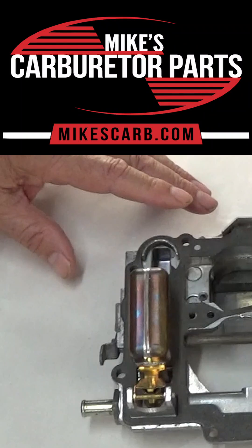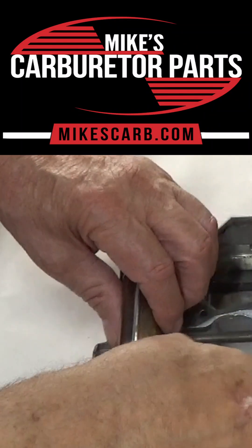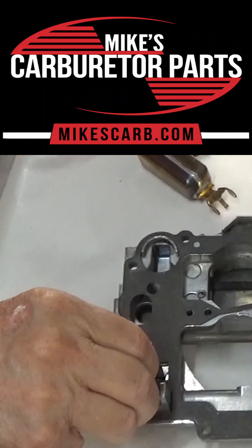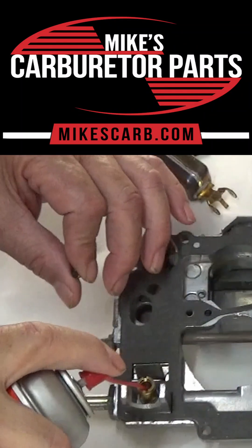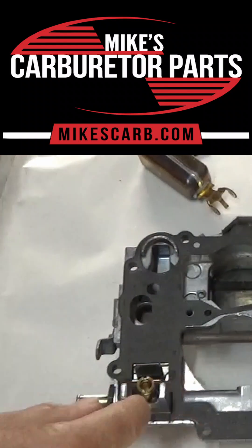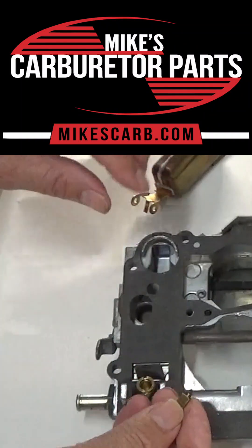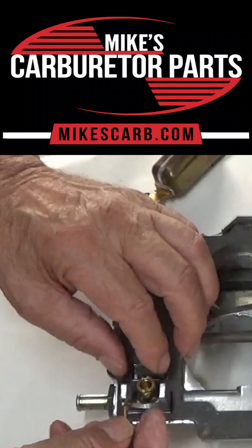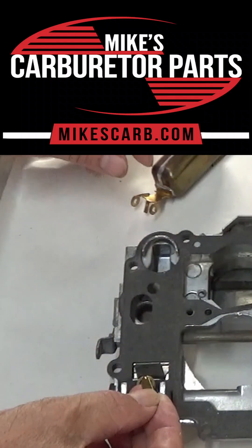If you feel the air going through, then you got to keep looking further. Take the float off and remove the needle. You can take some carb cleaner, spray in there to clean it out — clean out the seat. Check out the needle, the Viton tip, and see if it's scored. Somebody may have put too much pressure on it when they were adjusting the float. If it is scored, replace it.